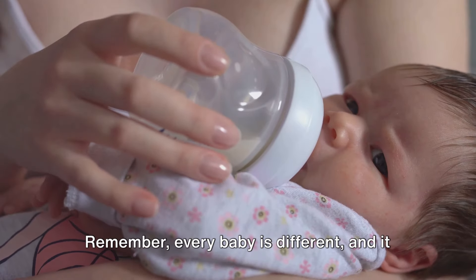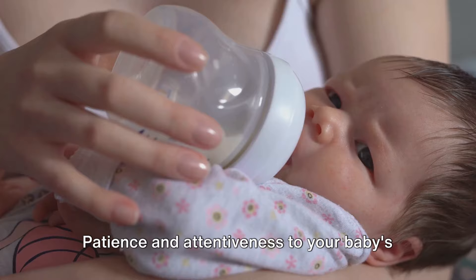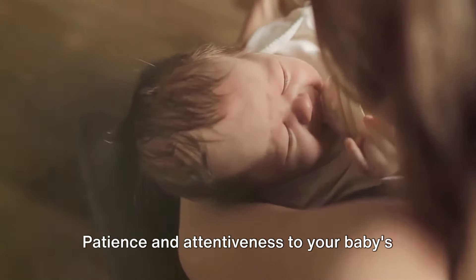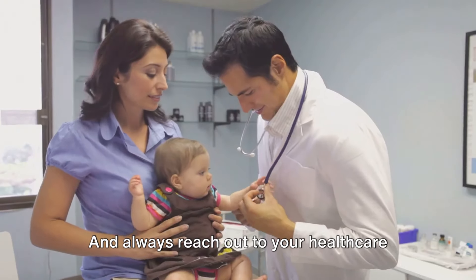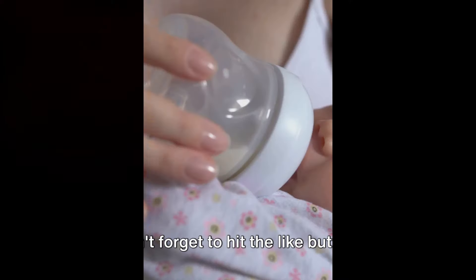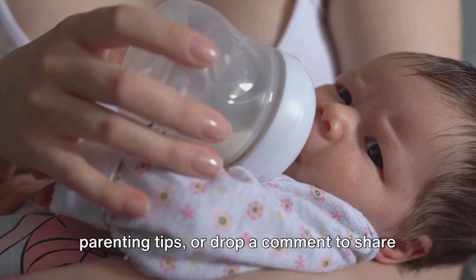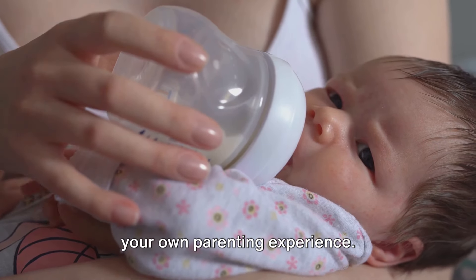Remember, every baby is different, and it might take some time to find a comfortable routine with formula feeding. Patience and attentiveness to your baby's needs are key, and always reach out to your healthcare provider with any concerns or questions. Don't forget to hit the like button, subscribe to this channel for more parenting tips, or drop a comment to share your own parenting experience.